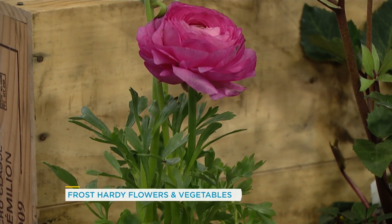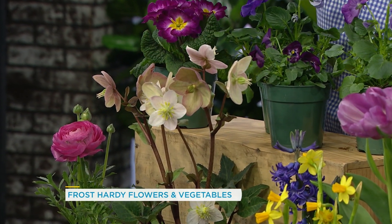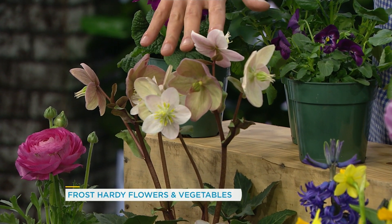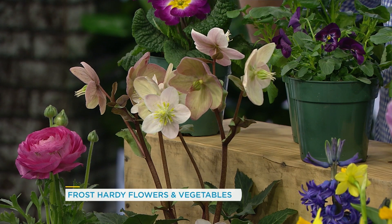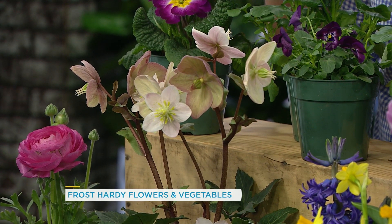Then here we have some hellebores. Hybridizers have really gone to town with this plant recently — they've created so many different hybrids. It's a perennial, so it'll come back year after year. It does appreciate a little bit of shade, so plant it maybe under dappled shade. They're so pretty, they look fake, but they're real.